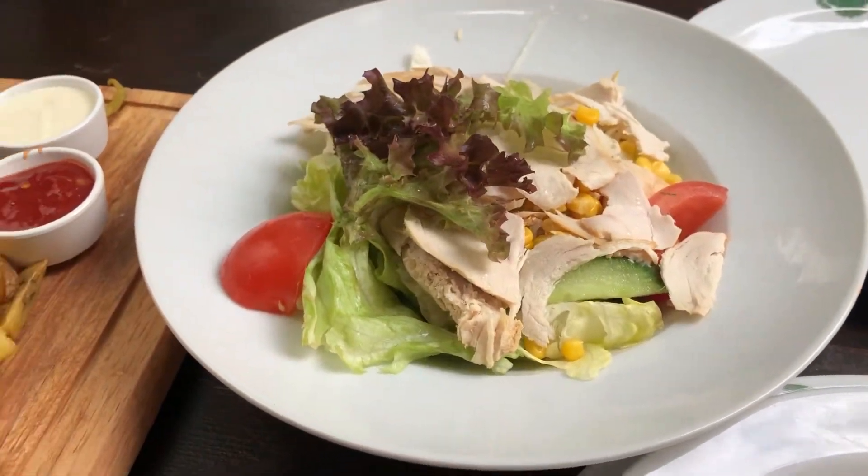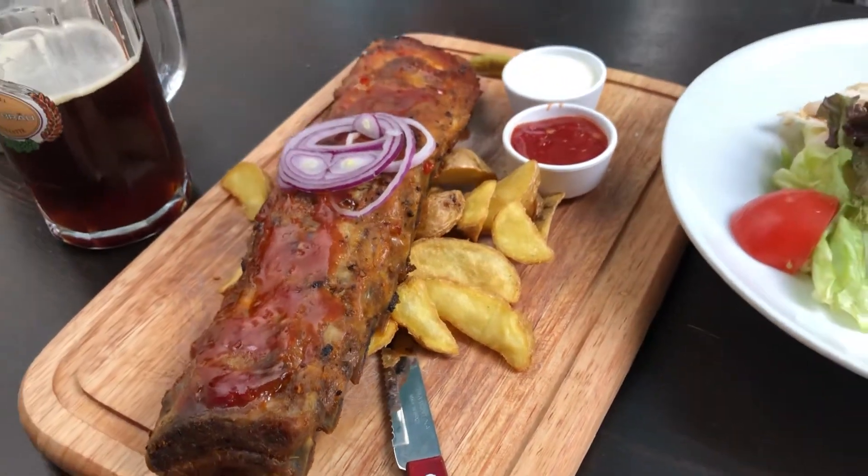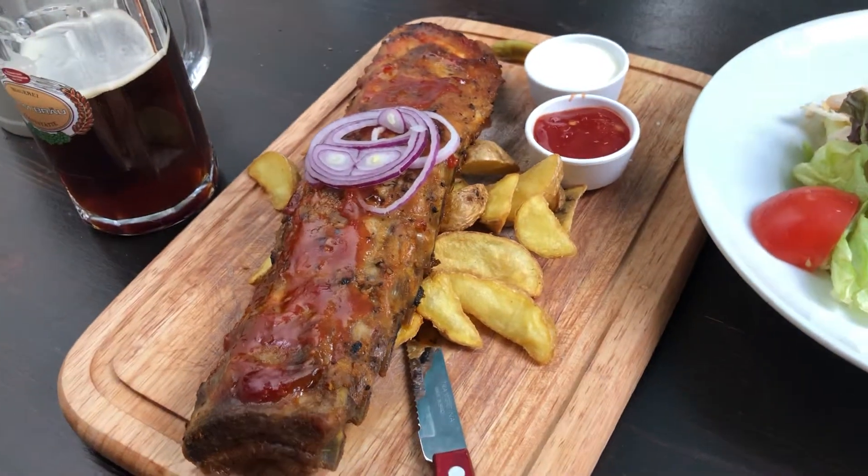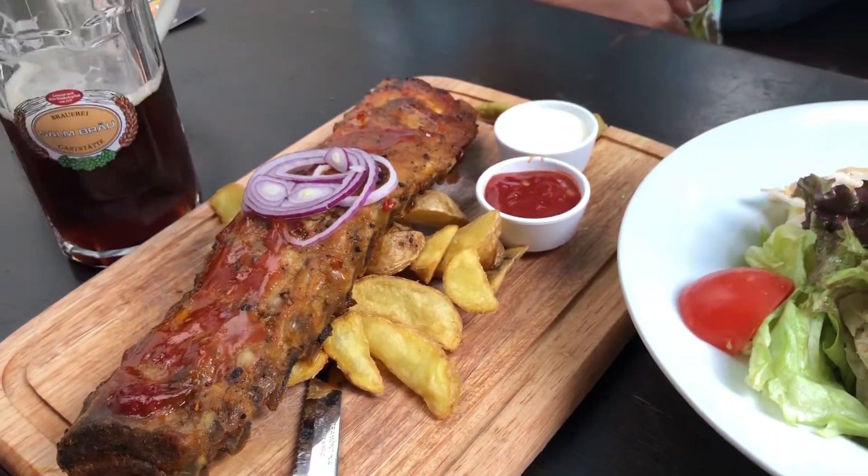Here is the salad, the regular one, and the pork ribs. Just imagine — this is the portion for one person. It's written in the menu, so you can choose the portion for one person or for two.